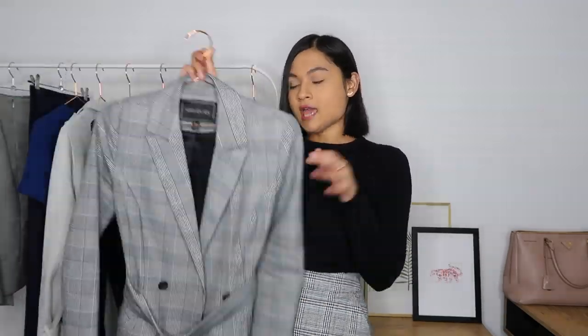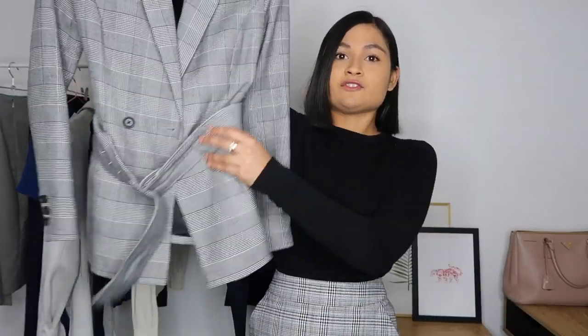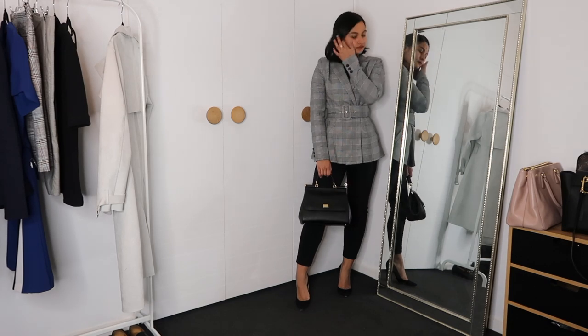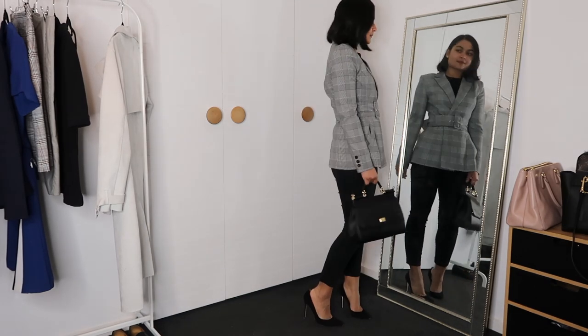The next outfit is this blazer — you've probably seen this in a few videos. This would probably be one of my favorite blazers. It's from Forever New, and what I love about it is the fit: the belt really cinches in your waist, the blazer is slightly long so it makes you look taller if you wear heels, and it's just a nice shape. Beneath it I just wear a knit because it's still cold, so it's easy, no fuss — I just put on the blazer and I'm ready for the day.